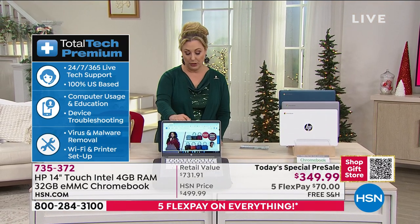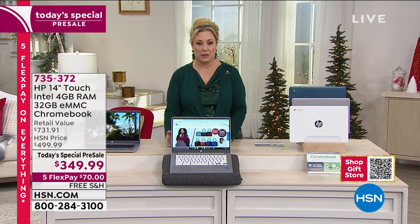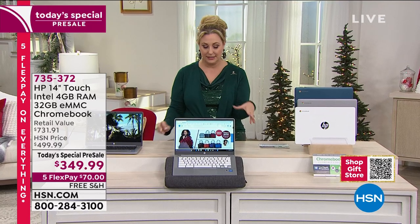So what is a Chromebook? A Chromebook is a laptop that is fast. But before I introduce our special guest, Aaron Berger is going to give you all the details.